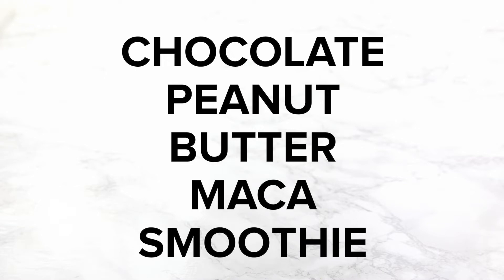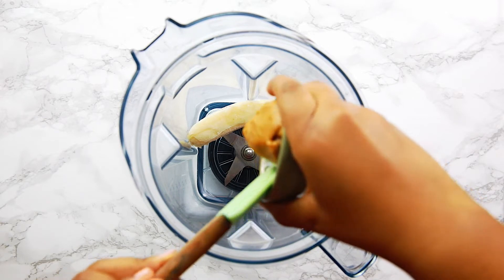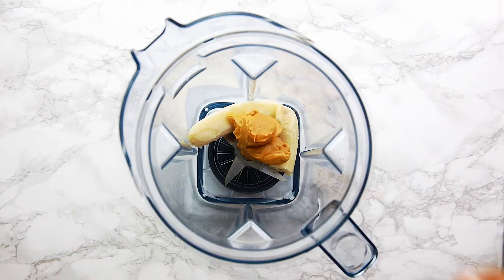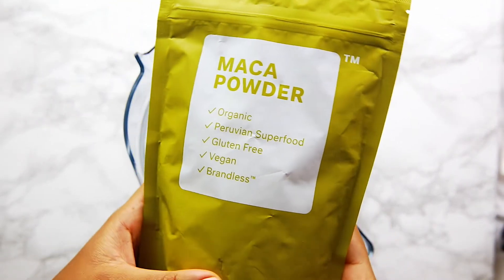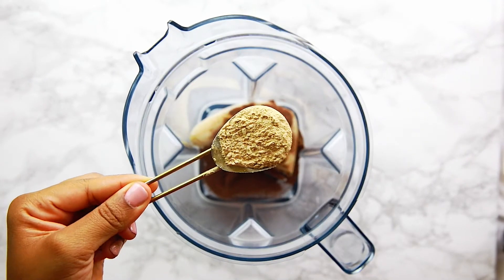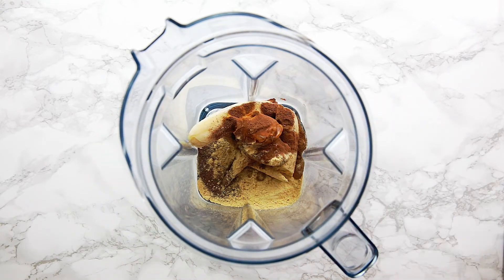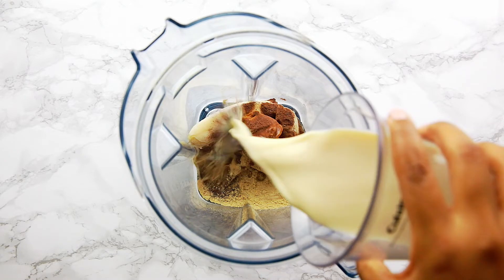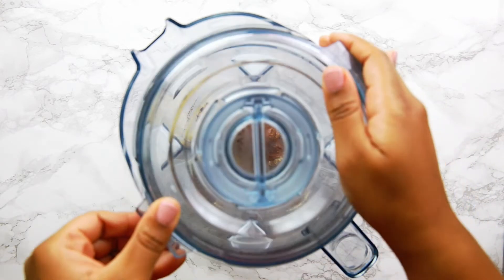The next smoothie we're going to be making is a Chocolate Peanut Butter Maca Smoothie, and it's as delicious as it sounds. You're going to need some frozen bananas, some peanut butter, some cocoa powder, and Brandless's new maca powder. Maca is really good at helping to boost your mood and your energy, and has a ton of other benefits. You're going to want anywhere between a teaspoon to a tablespoon — I use a tablespoon for this — then some maple syrup, some non-dairy milk, and then you're just going to blend all of this together.